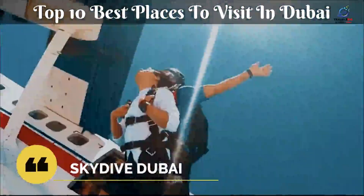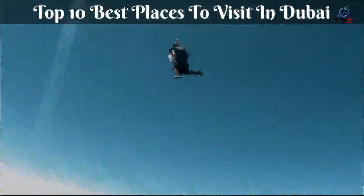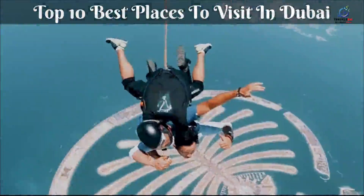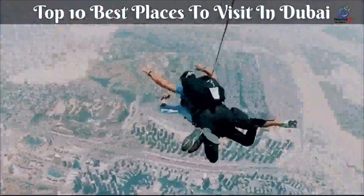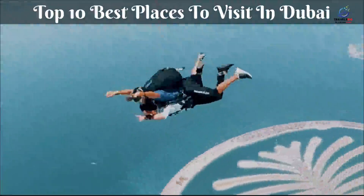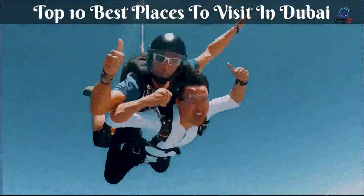Skydive Dubai has you covered if free-falling over Dubai at 120 miles per hour seems like your idea of a good time. Beginners are encouraged to dive in the company of a trained guide, but licensed divers can dive alone. A tandem flight from Skydive Dubai's facility on the Palm costs roughly $600, but if you're a thrill-seeker who isn't frightened of heights, it's well worth it.